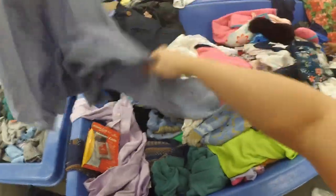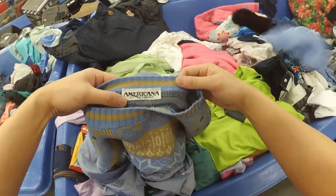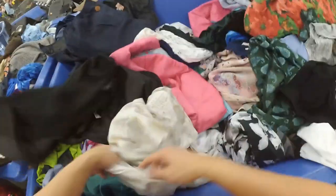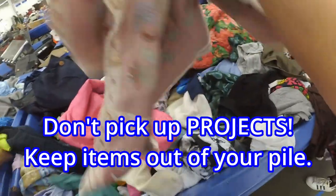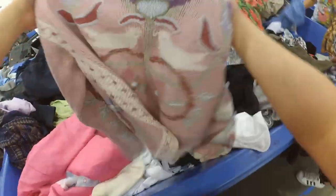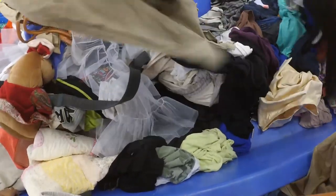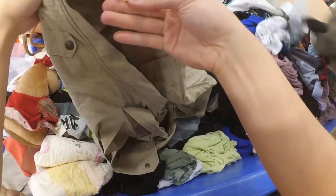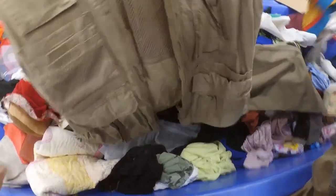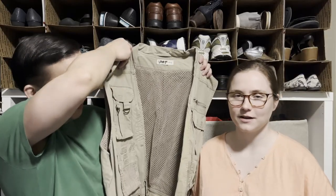Our next tip: don't pick up any projects. This sweater was yellowed so we put it back. You really want to focus on things you're actually going to list. For us, that means no projects — no stain removal, no sewing, no button work — anything that will be a blocker to listing will end up in our death pile. So we put those back before we leave the bins.